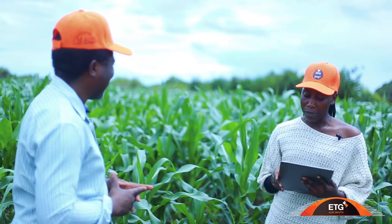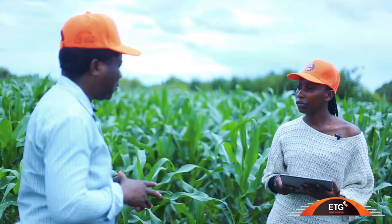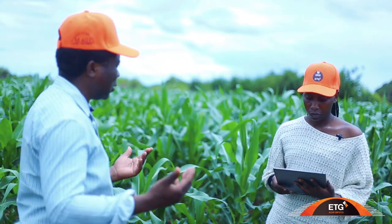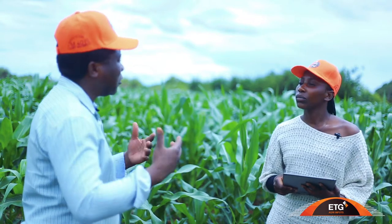How can a farmer grow maize in a climate-changing environment? During this period of climate change, even the type of rainfall we are receiving now is a result of climate change. As ETG, we have some solutions — products we have put on the market that are environmentally friendly.